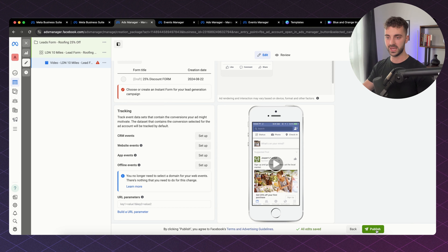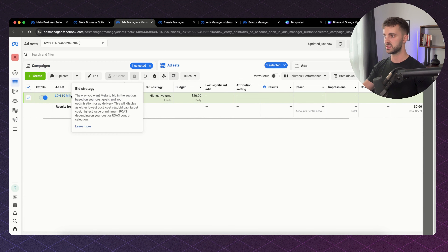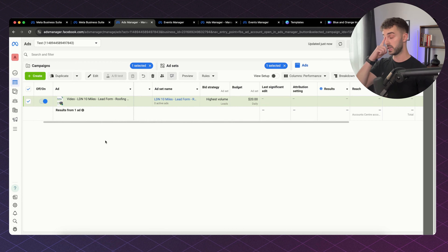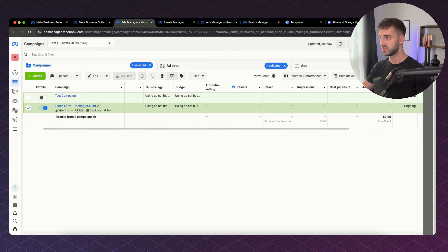Once you have all of that done, you go ahead and click Publish and your campaign will go into review. You can see our campaign here — in ad sets we can see the campaign ad set, and in ads we can see it's labeled clearly. Here's our ad with the creative, here's our ad set showing the 10-mile radius around London, and the campaign is the Roofing 25% Off campaign. Facebook will accept this, the campaign will go live, and it is as simple as that.